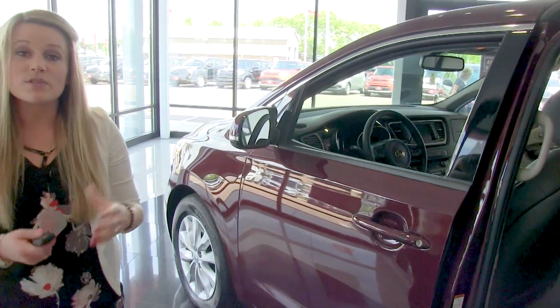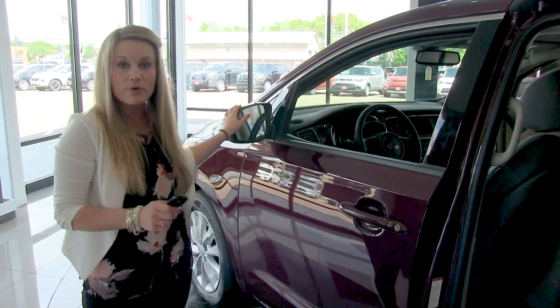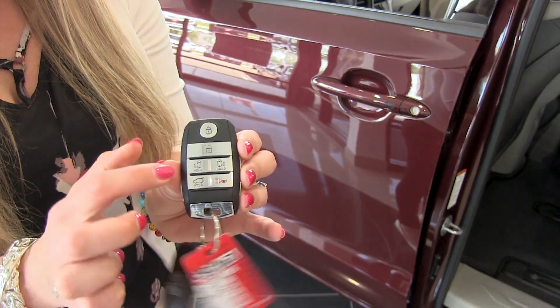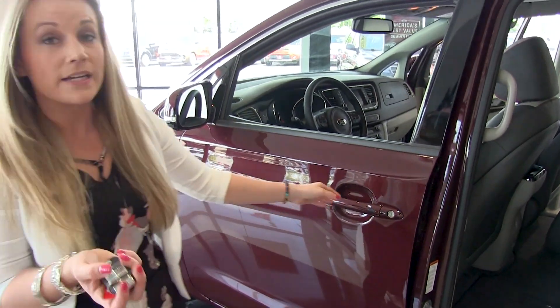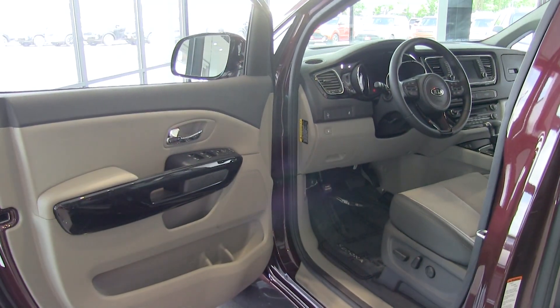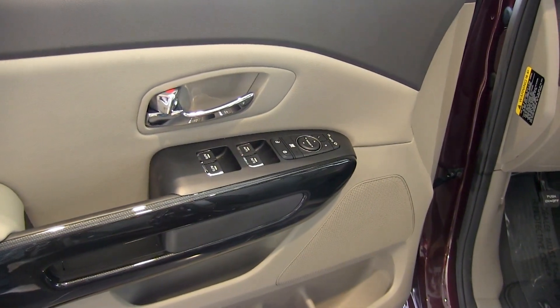One of the safety features this particular vehicle doesn't have but you can upgrade to is blind spot monitoring, which you would find on both side mirrors. It does have a smart key, and you'll find your remote start here — you're also able to open both doors as well as the back of the vehicle. As long as this key is within three feet of the door, it will grant you access.